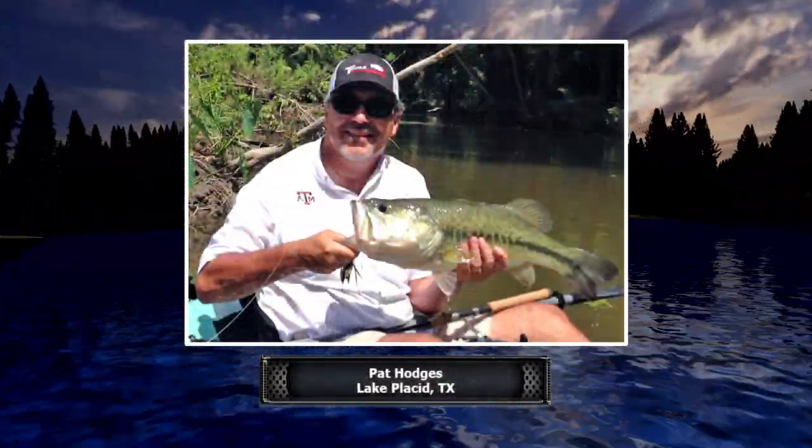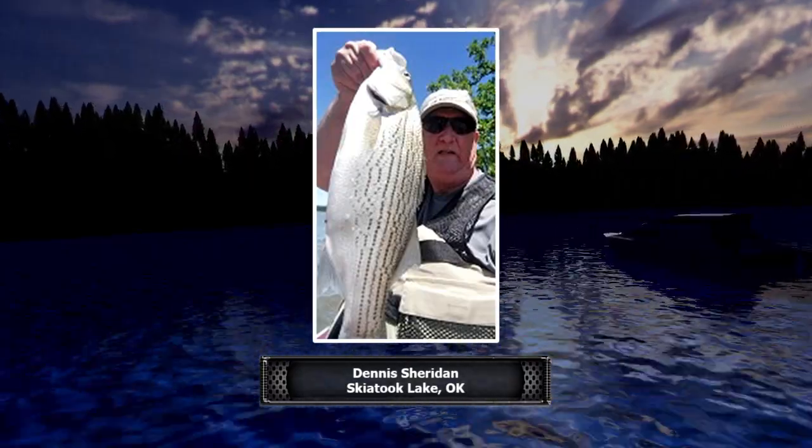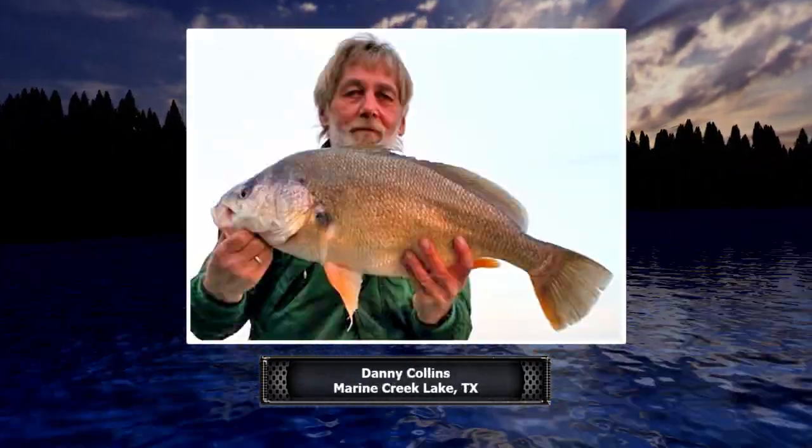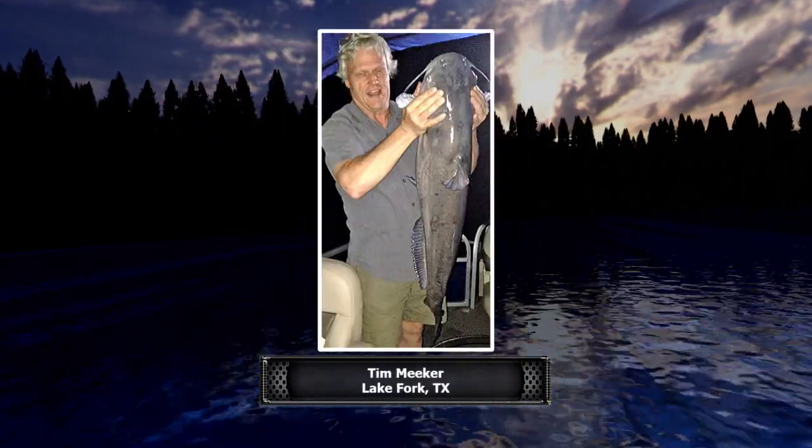We're taking a quick break, but first here are a few bonus pictures from our Costa Catch of the Week contest. These photos were not selected as winners, but we still wanted you to see some of the fantastic catches from around the region. We'll reveal this week's winner toward the end of today's program. Back in a bit.